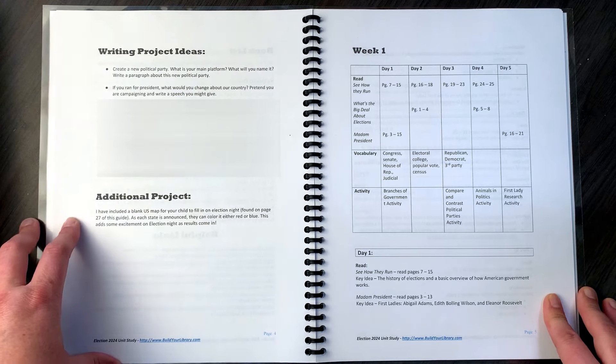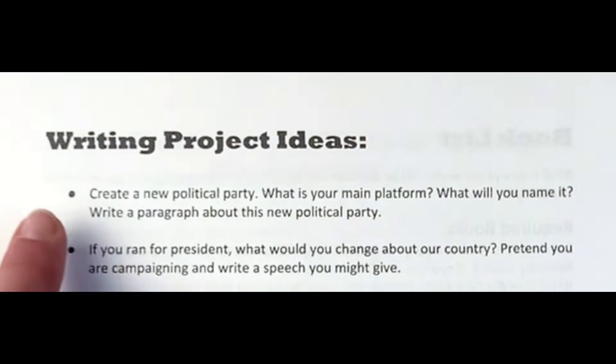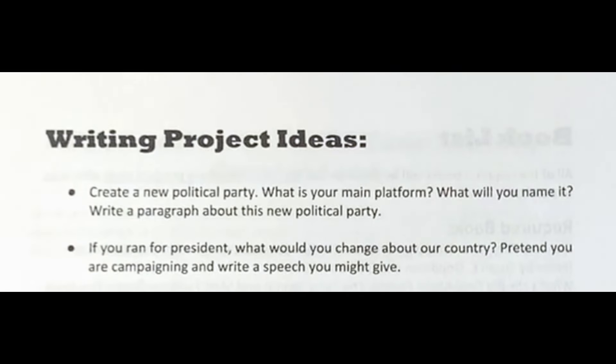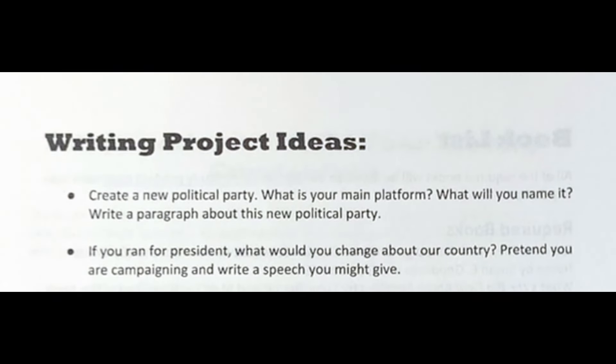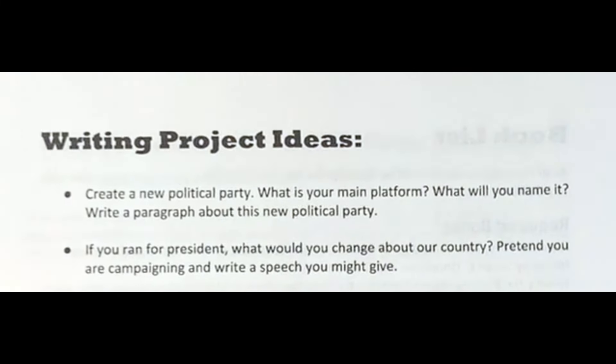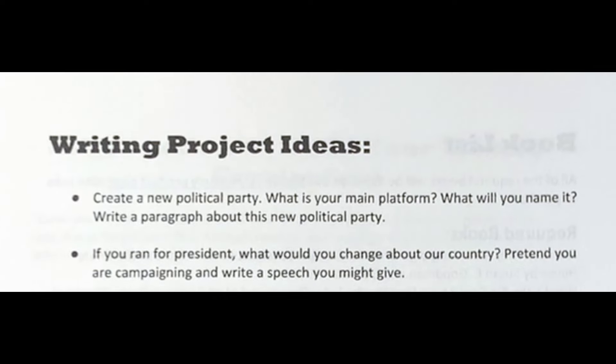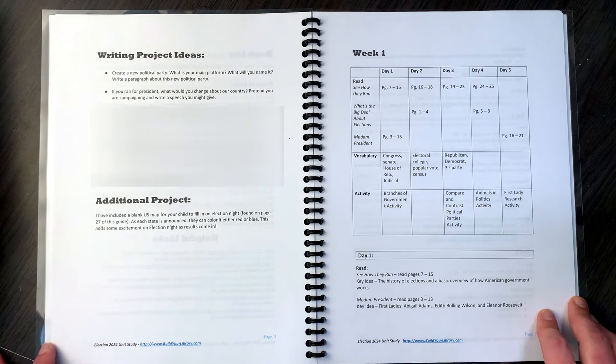Then we have some writing project ideas and an additional project. Writing project ideas include: create a new political party — what's your main platform and what will you name it? Write a paragraph about this new political party. If you ran for president, what would you change about our country? Pretend you are campaigning and write a speech that you might give. So there are a few writing project ideas here.